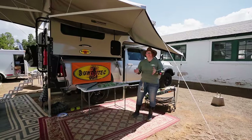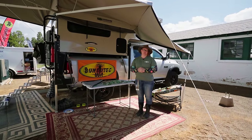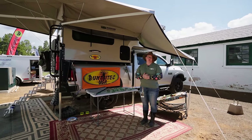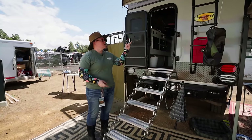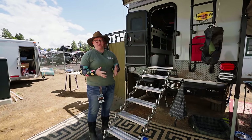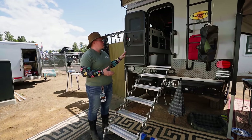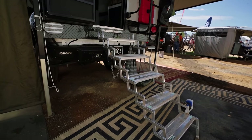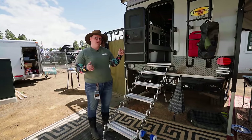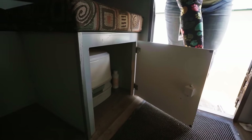Hey, my name is Jen and I am the office manager and lead contact for Bundutec USA. We design and manufacture custom slide-in truck campers out of Iowa. This is our Sable model, designed for the mid-size half-ton truck — dry weight about 1,400 pounds. Scissor steps come out the back as an option so you can get in and out when it's on the truck. Under the L-shaped dinette there's storage for a porta-potty, and this unit is customized with a three-burner slide-in stovetop and single sink.